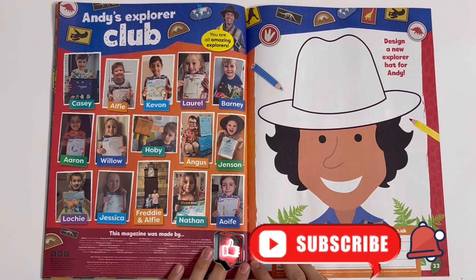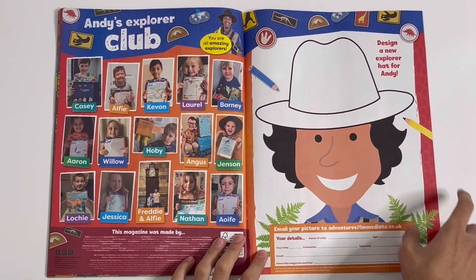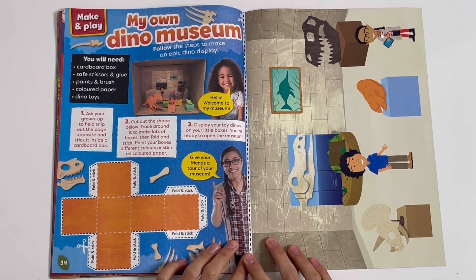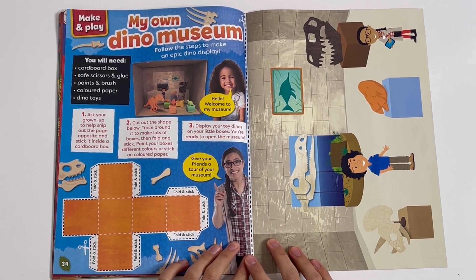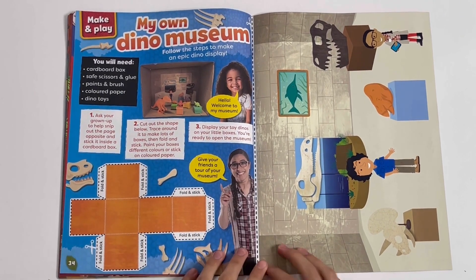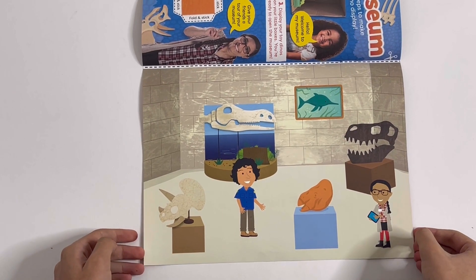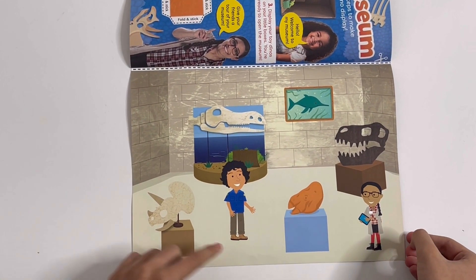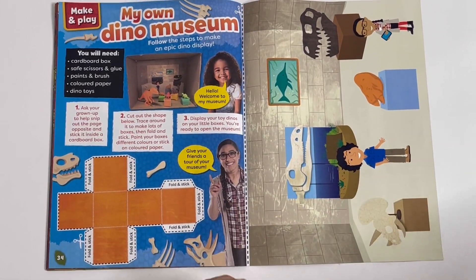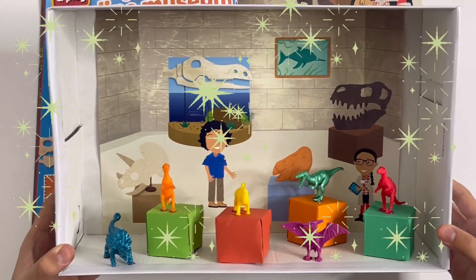You've got Andy's Explorer Club — design a new Explorer hat for Andy. And finally, you have your own dino museum. Follow the steps to make an epic dino display. Got a little box, the scene of the museum, some fossils — that's Andy and Jen. Let me show you it, and here's what it looks like.